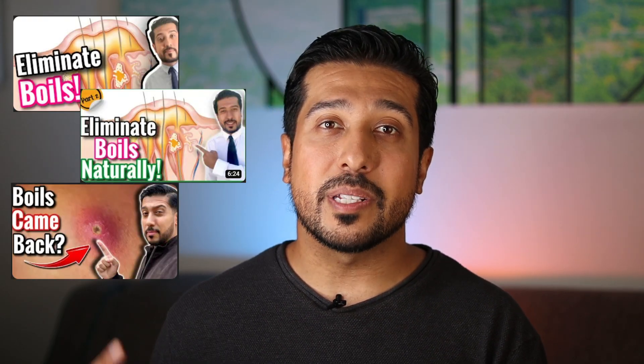We actually have a couple of videos on boils that you all seem to love, especially one where we discuss what to do if they keep returning, which I highly encourage you to watch next.